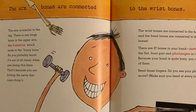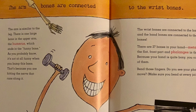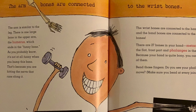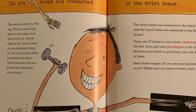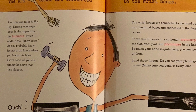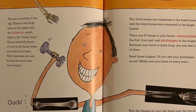The arm bones are connected to the wrist bones. The arm is similar to the leg. There is one large bone in the upper arm, the humerus, which ends in the funny bone. As you probably know, it's not at all funny when you bump this bone — that's because you are hitting the nerve that runs along it. There are two bones in the lower arm, the radius and the ulna. Try to feel both of them. The radius is easy; the ulna is more difficult because it's the smaller of the two.